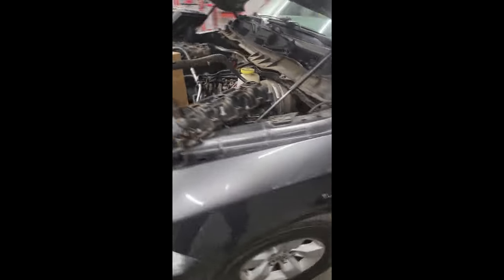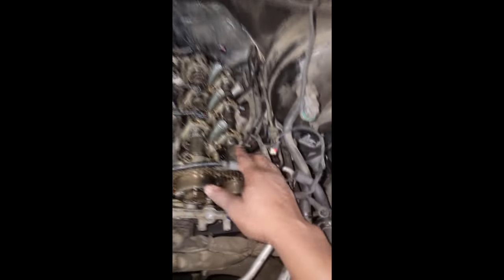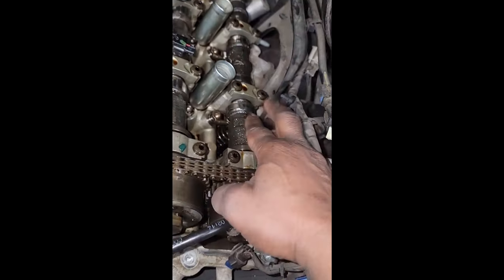Y'all remember the Ram 1500 that the adjuster came out to look at? This is a ticking noise, 184,000 miles. Well, they had me tear it down. I found the ticking noise coming from over here, cylinder 2.